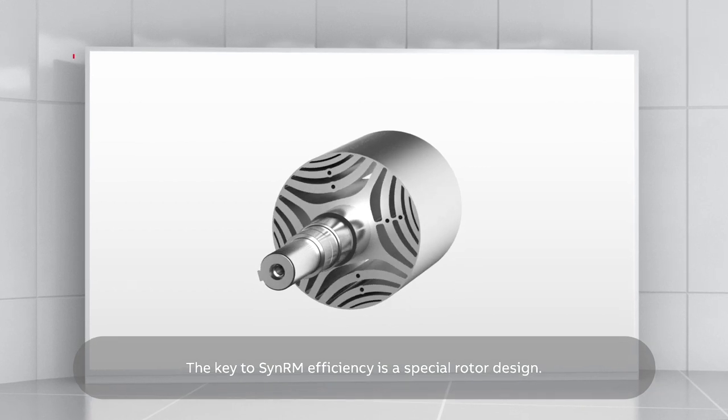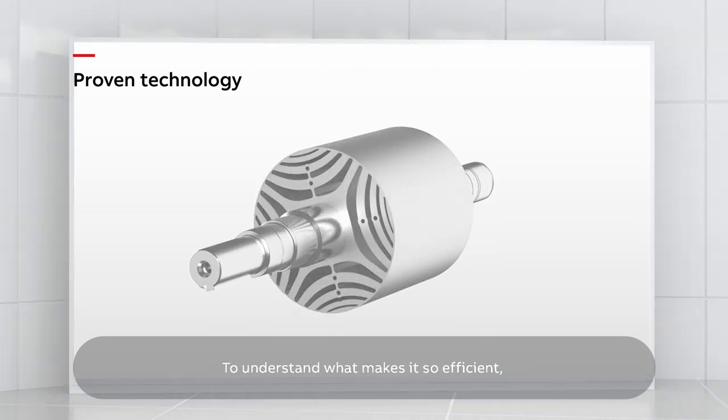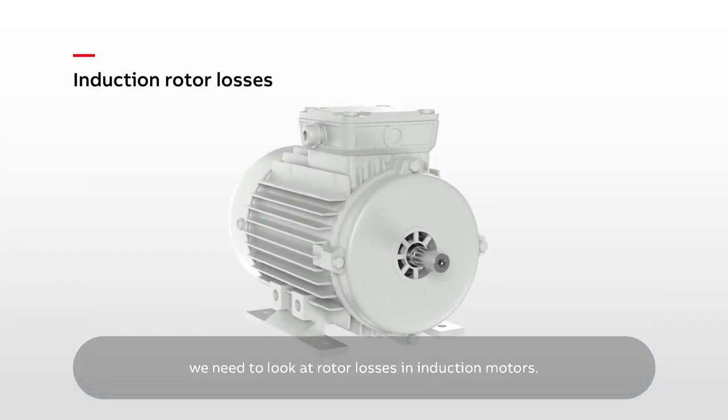It's based on well-established, proven technology. To understand what makes it so efficient, we need to look at rotor losses in induction motors.